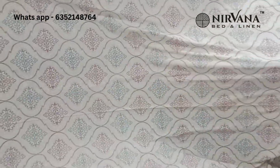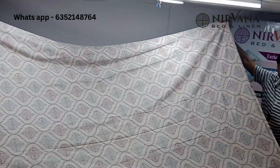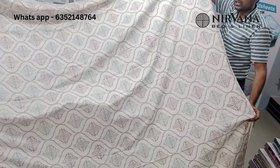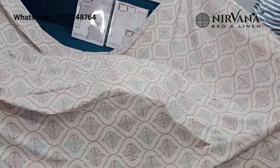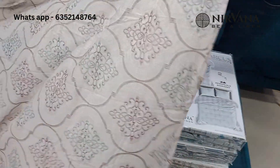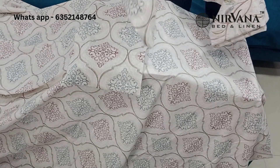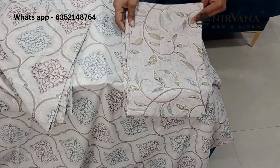There will be four pillow covers in total. One side will be a coordinated set. Look at the designs — these are the pillow covers. Two pillow covers have one design and two pillow covers have another design.